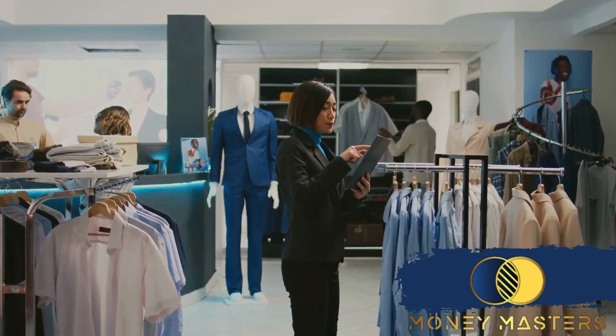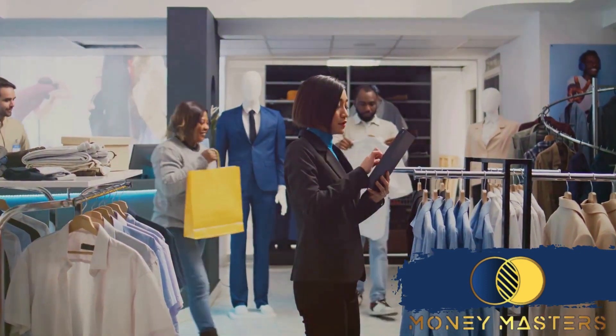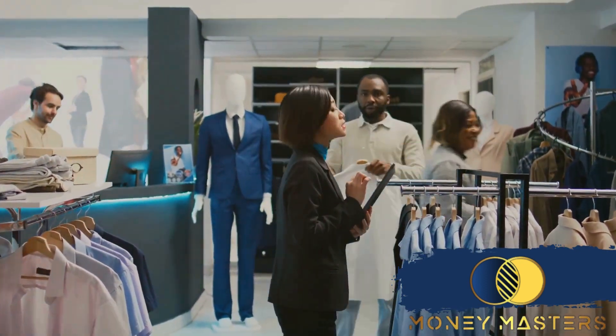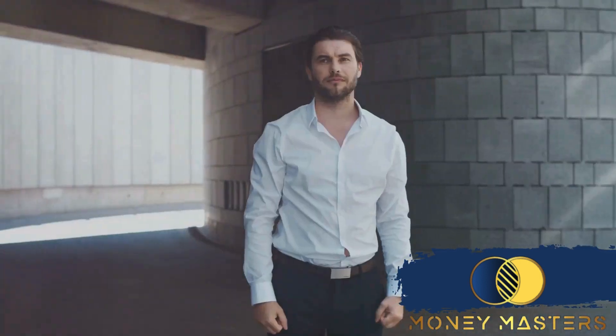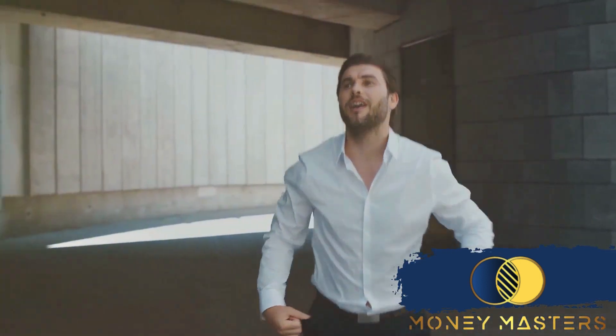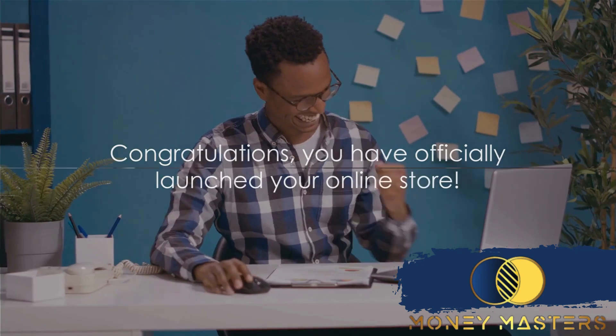Your store is now live and ready to welcome customers from all over the world. Remember, launching your store is just the beginning — there's a whole journey ahead filled with tweaks, updates, and innovations. And just like that, you've done it. You've taken the leap and created something entirely your own. It's a moment of pride, a moment of joy, and a moment of anticipation for what's to come. Congratulations, you have officially launched your online store.